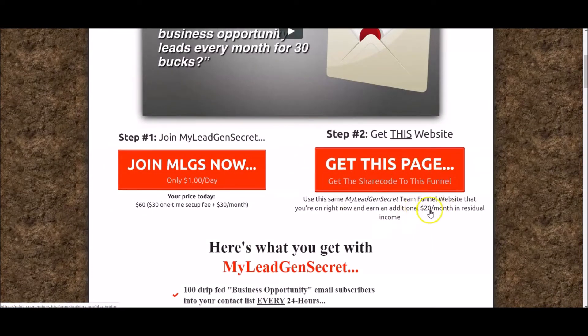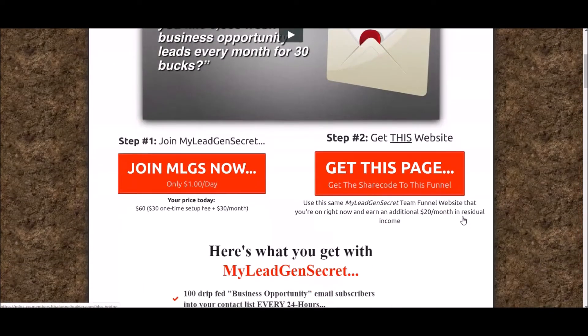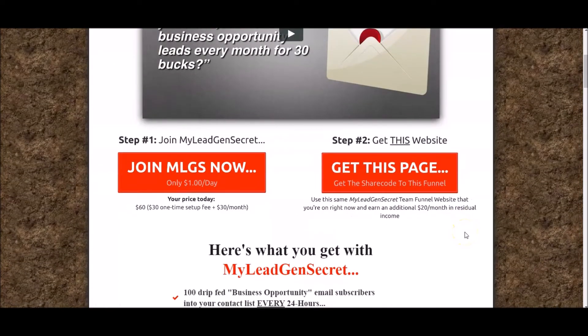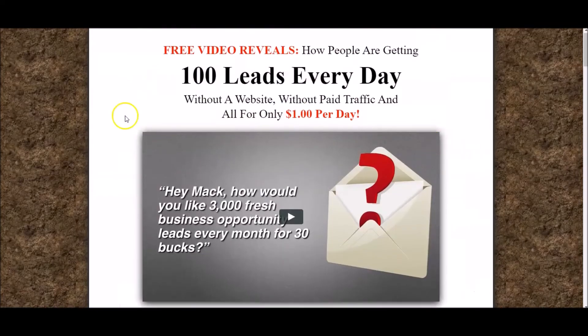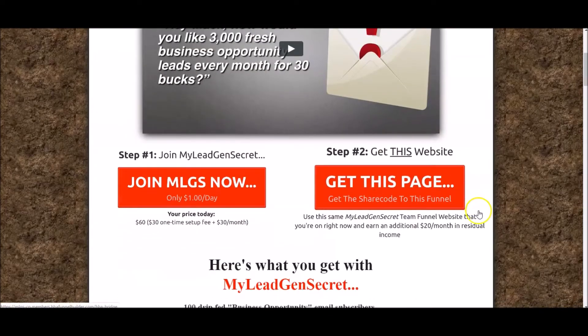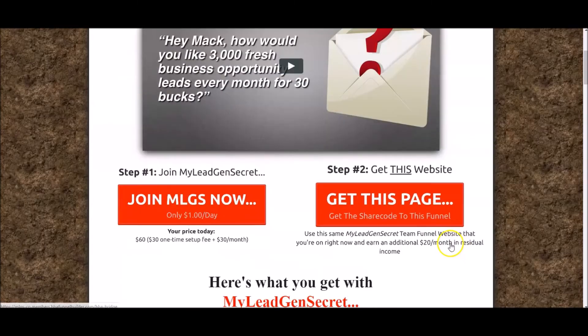This second button gives you a share code for this funnel that was built with a piece of software called HBA. If you choose to click this button and join HBA, which is $25 a month, you'll be able to clone this funnel that I'm sharing with you. Once you join HBA and send traffic to this funnel, when they land on this video and buy My Lead Gen Secrets, you're going to get paid.